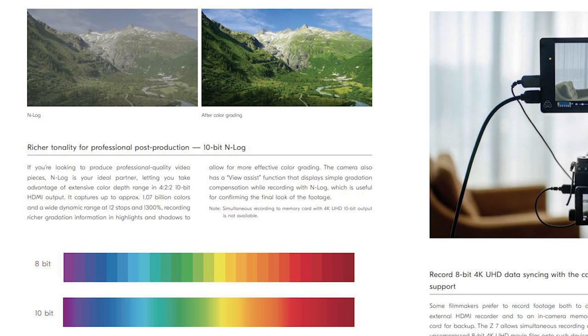The next two advantages — call them 5 and 6 — are HDMI uncompressed video output with 10-bit 4.2.2 N-Log from Nikon, advantage Nikon there. And a higher bitrate for 4K recorded internally: 144 megabytes per second versus 100 on the Sonys. Again, advantage Nikon.